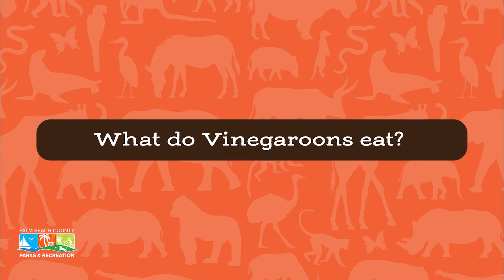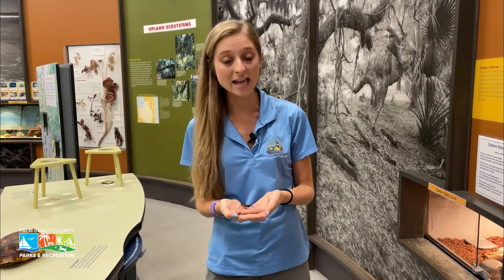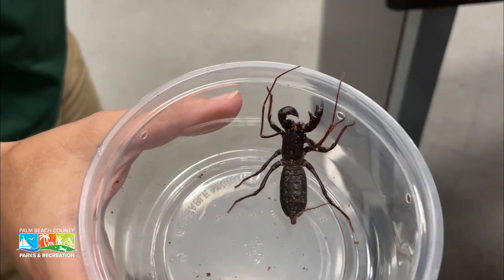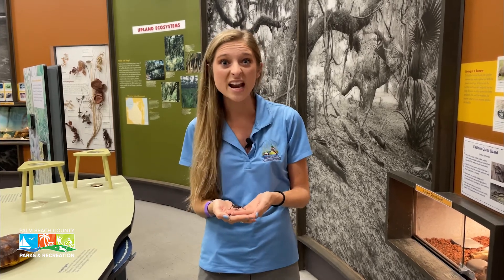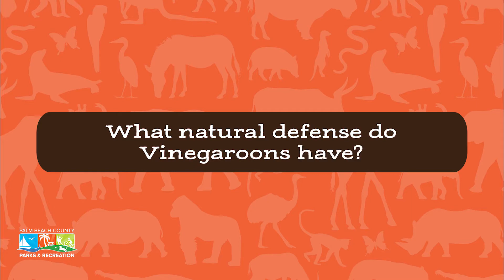Vinegaroons are also called whiptail scorpions, and they eat a variety of small arthropods and insects. They eat spiders, roaches, and termites too. They spend a lot of their time under logs and other natural forest debris, along with the small insects or arthropods that live under those areas as well.